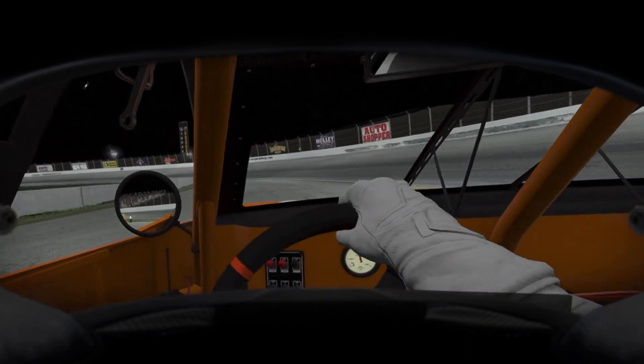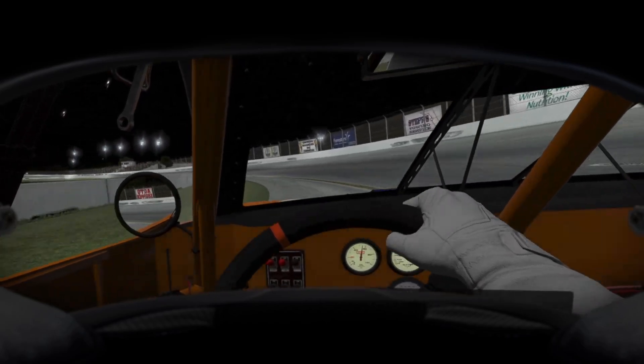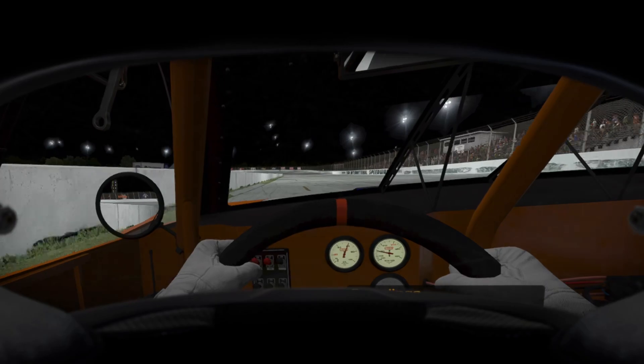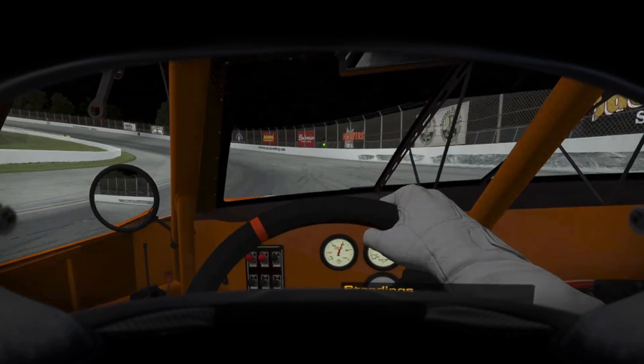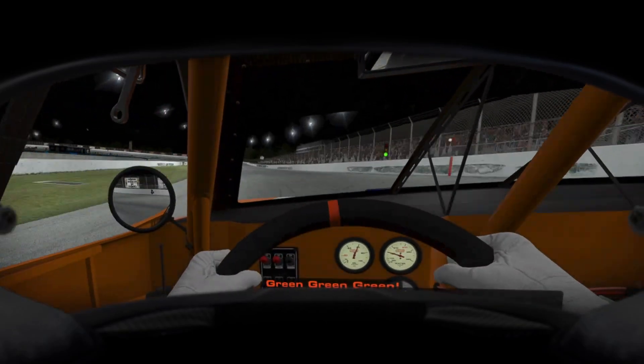This is the iRacing official Super Late Model Series fixed. These cars are at USA International Speedway, just like the Late Model Stock Cars Tour in iRacing I ran earlier this week. These super late models are a hell of a lot of fun.